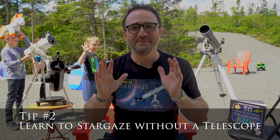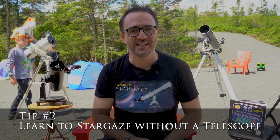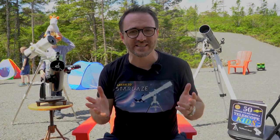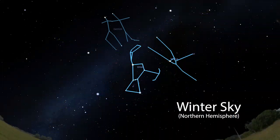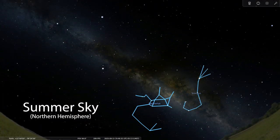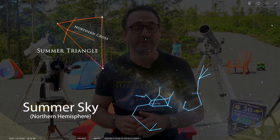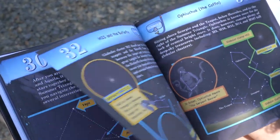Tip number two: parents, learn to stargaze without a telescope and teach your kids about the constellations. There are only four or five major constellations visible in a given season. For example, if you can identify Orion, Taurus, Gemini, and Canis Major in winter, you'll much more easily be able to find deep sky objects once you move over to the telescope. In summer, most of the good stuff is found near Sagittarius and Scorpius, as well as near an asterism called the Northern Cross and the Summer Triangle. This is why all of my stargazing books, including 50 Things to See with a Telescope for Kids, are organized by season.